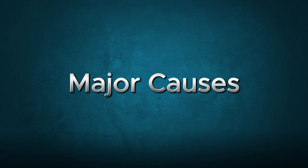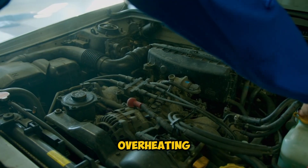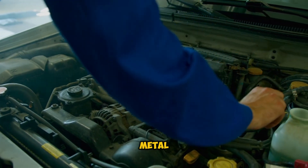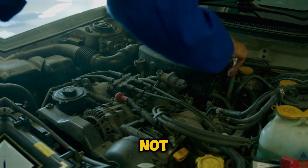Let's talk about what causes these mechanical nightmares. The number one culprit? Severe overheating. When your engine gets too hot, the metal expands beyond its limits, creating stress points that can crack under pressure. But that's not all.